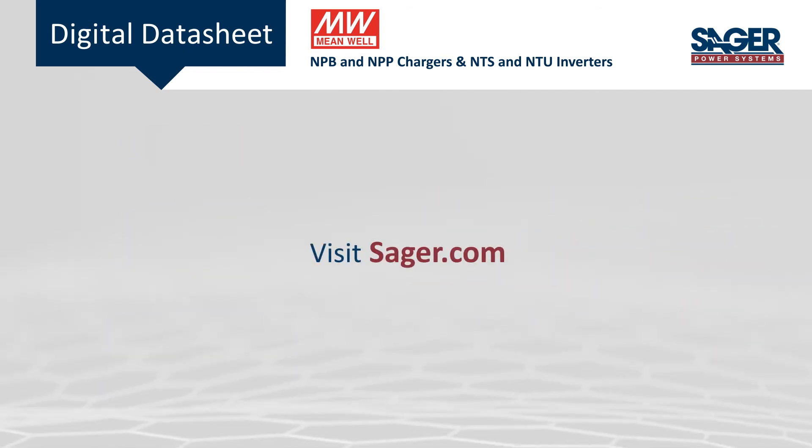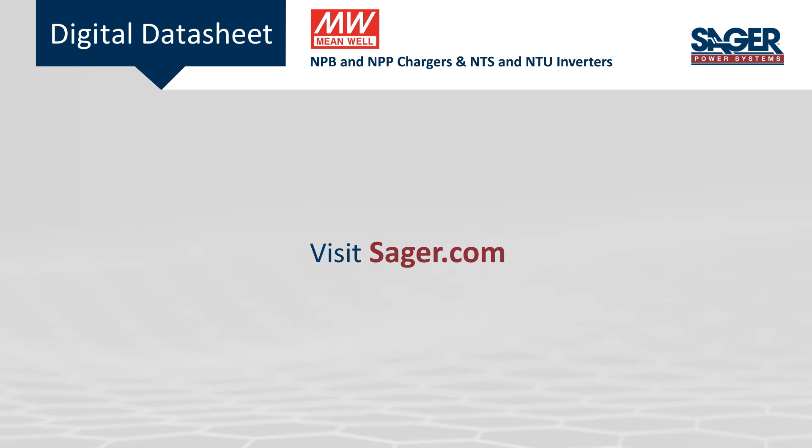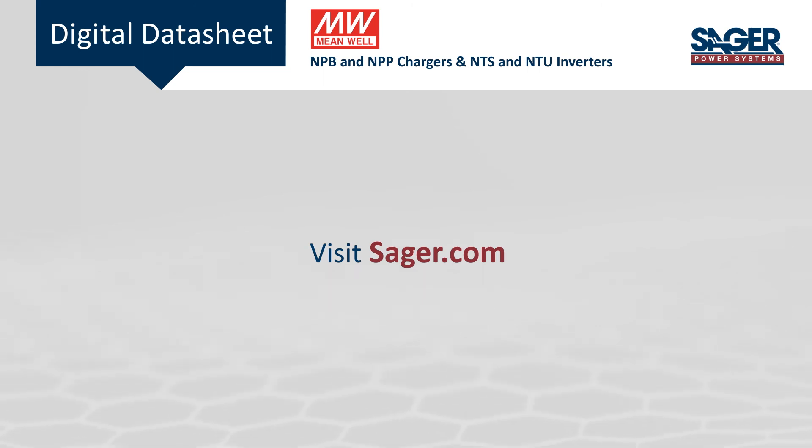To learn more about Meanwhile's NPB and NPP chargers and NTS and NTU inverters, visit seger.com.